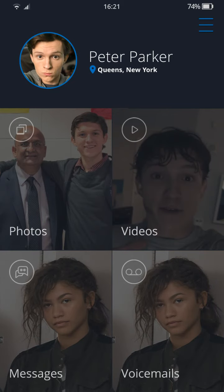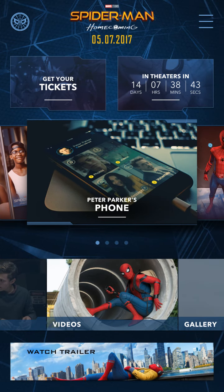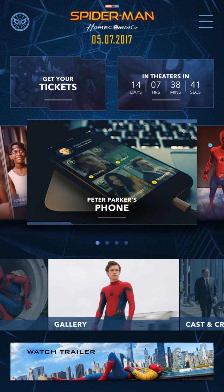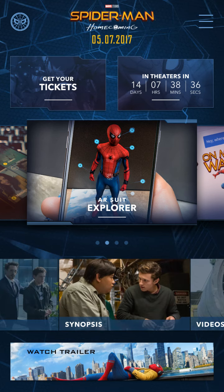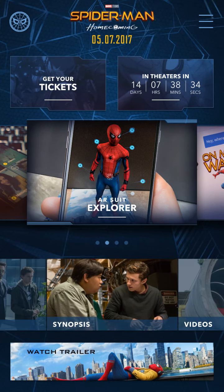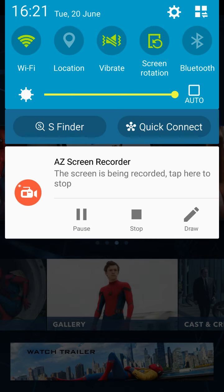So yeah, that's everything on Peter Parker's phone. There are 14 days, 7 hours, 38 minutes, and 35 seconds till Homecoming comes out for the first time in theaters. Thanks for watching — please comment, like, and subscribe, and I'll see you all soon.